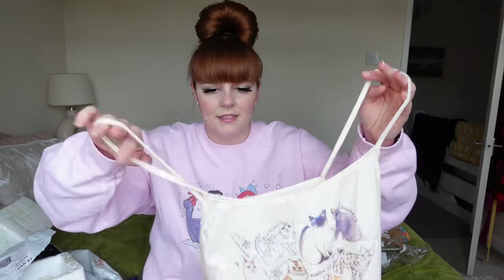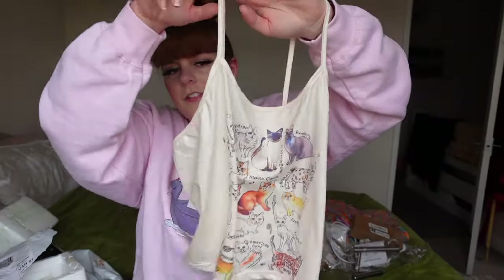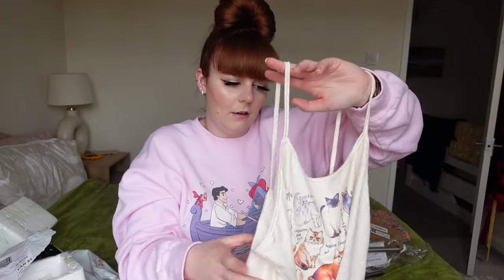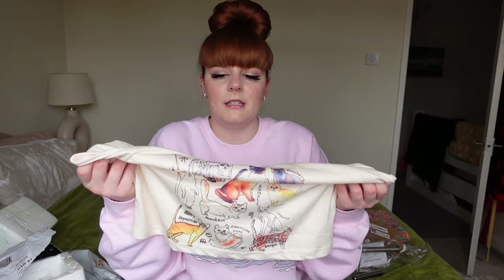Sticking on the theme of cats, I also picked up this little cheap top with different style cats on it. It is a thin cheap kind of material so I wasn't expecting much considering the price, but I thought it was really cute, it fits well, and it is a nice material - though you can obviously tell it's cheap. It would be nice for lounging around at home.